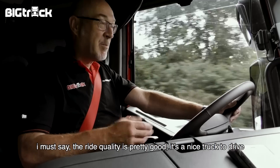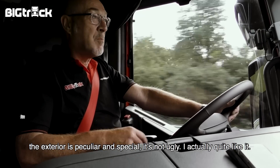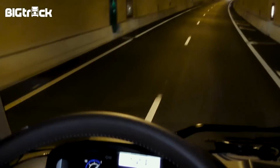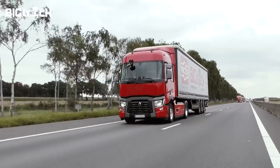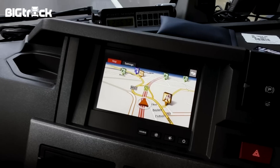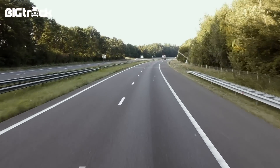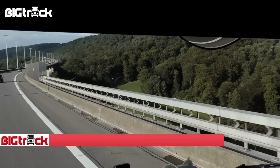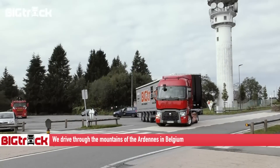Ik moet zeggen, het stuurt echt prettig. Het is een fijne auto. Uiterlijk is iets bijzonder, het is apart, maar ik vind het niet leuk om het zo te zeggen. Het is een fijne auto.